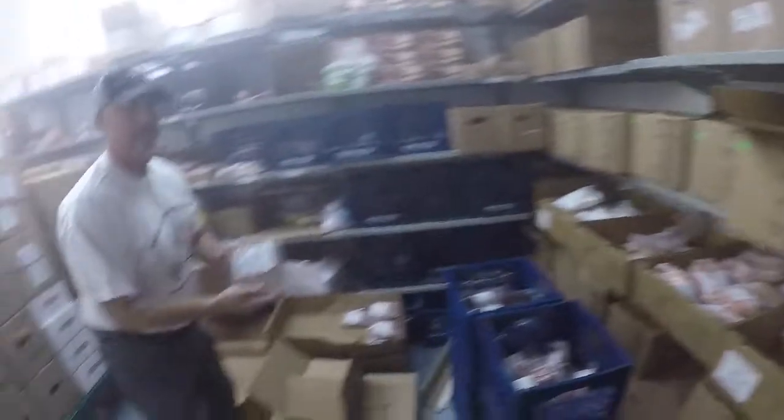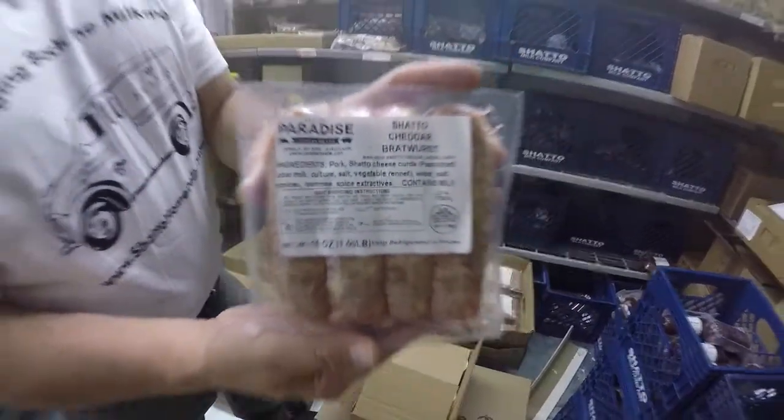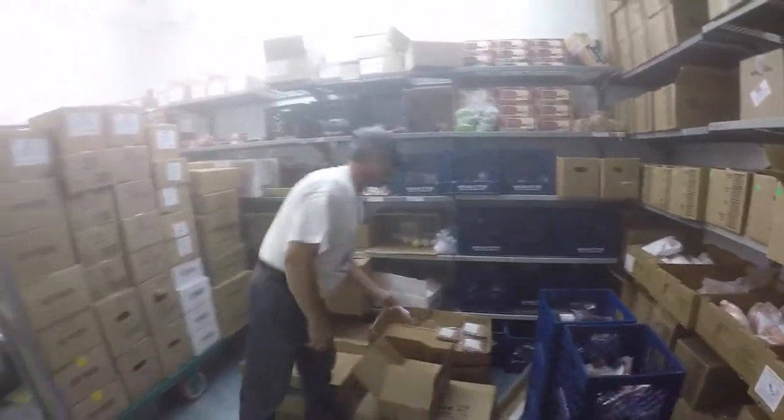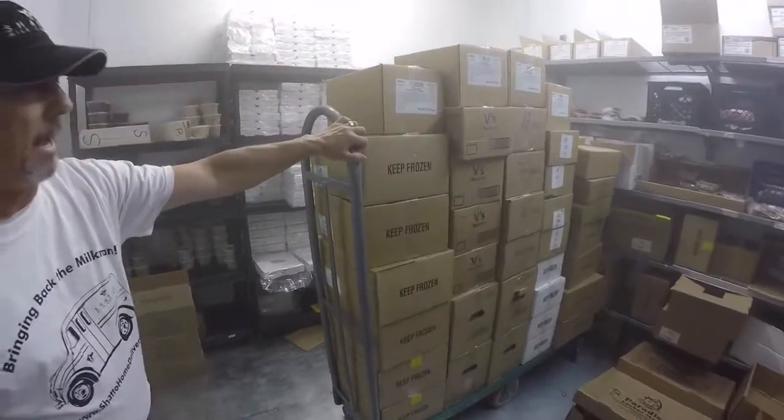Our newest product — you guys might have seen the email or Facebook — our cheddar cheese curds, shared with Paradise Locker. Selling a bunch of those, good deals. Brand new shipment here, haven't put it away yet.